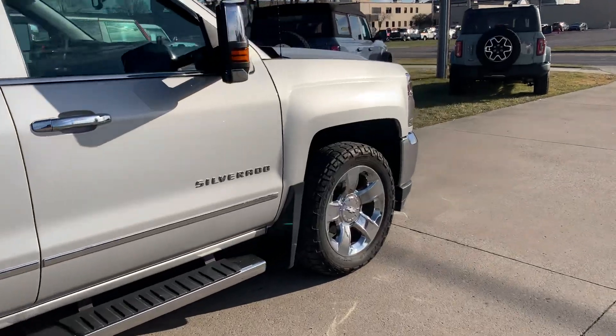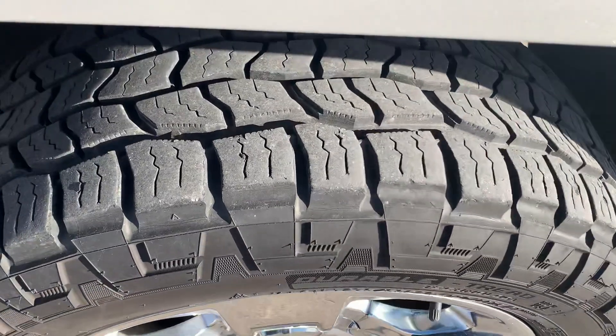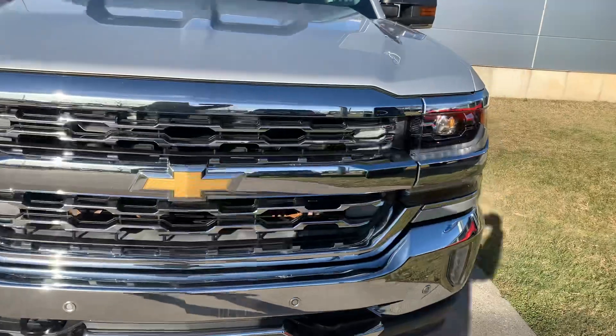The outside is in good shape. Tires look good all the way around. We'll go take a look at the inside.